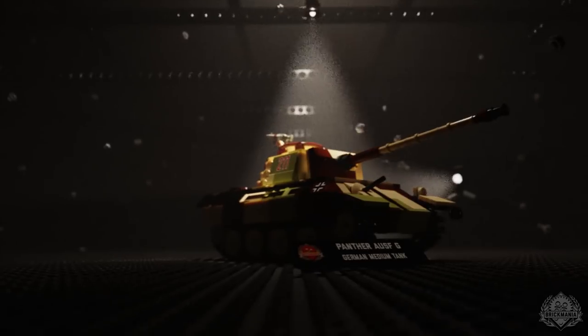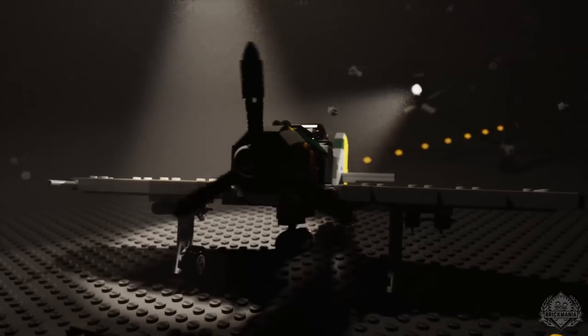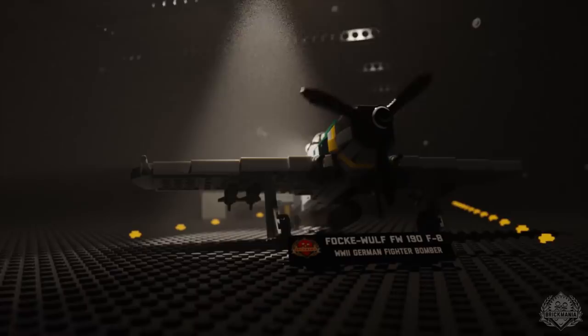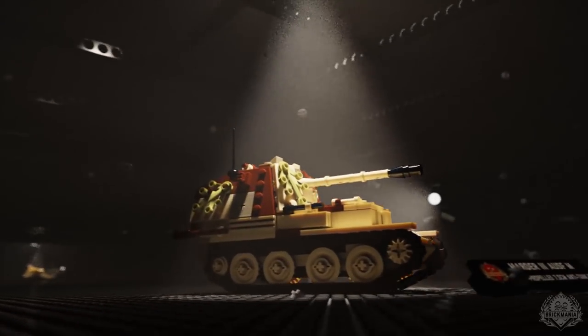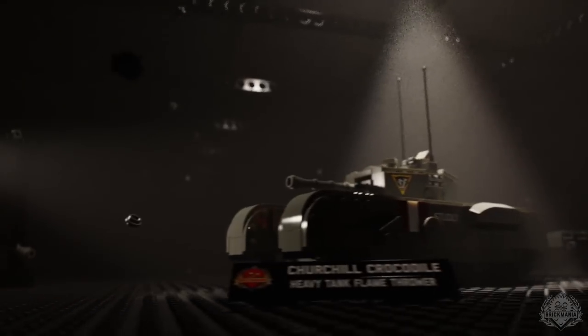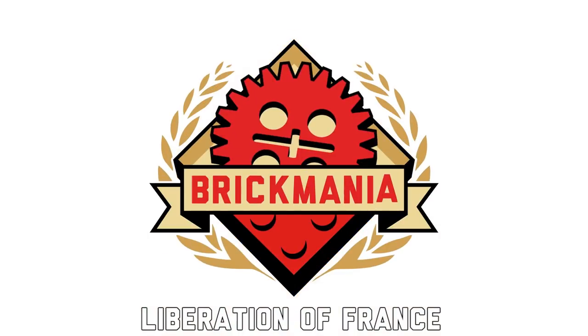Welcome back to another episode of Brick Mania TV. Today we have the Churchill Crocodile — the Churchill Crocodile, with the flamethrower edition. Let's get some history here.